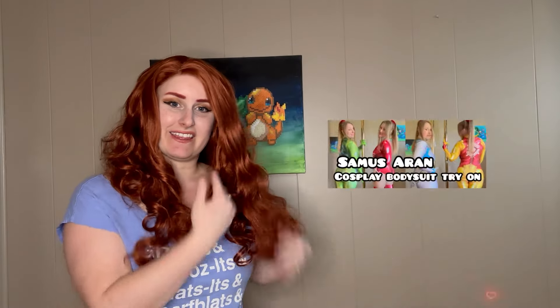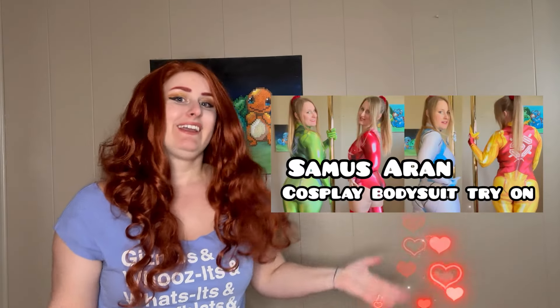Hey guys, Kiki Fit Cosplay here and today we are going to be doing another cosplay bodysuit try-on haul. The last video we did was the Zero Suit Samus try-on haul — we did all of her different suits. Today we're doing something a little bit different, not based on the character or the genre but based on hair color. Today we're doing all of my bodysuits that would suit this red wig, which is a lot. I didn't realize I have that many with this type of hairstyle — I think I have a type.